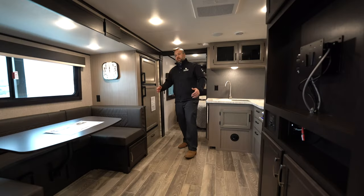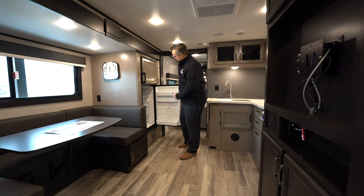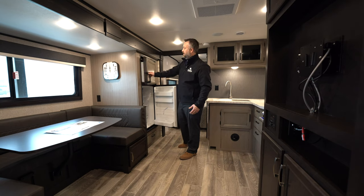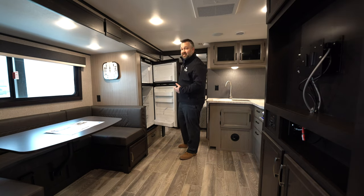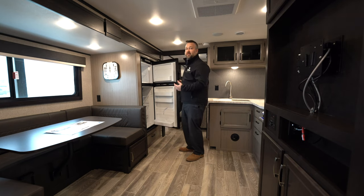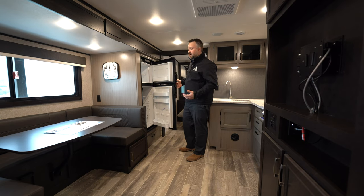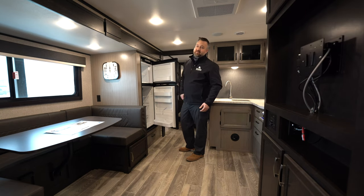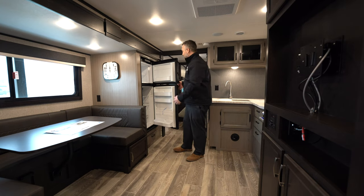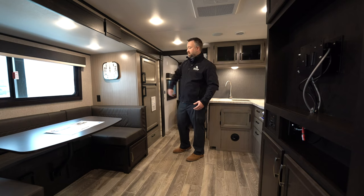Behind the table is your fridge and freezer — a nice six cubic foot unit. It's a gas/electric fridge, so if you're boondocking it runs off propane, and if you're plugged in at a campsite it runs off electric power. I really like how they fit the decor to match the rest of the trailer so it fits in nicely.